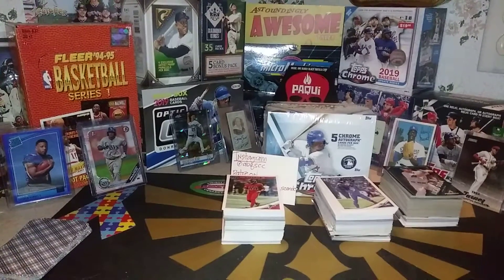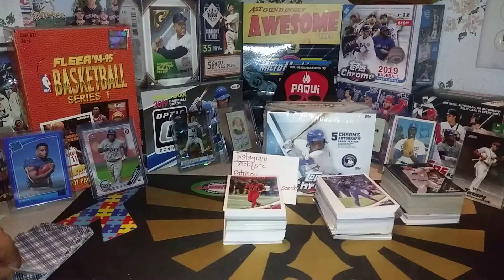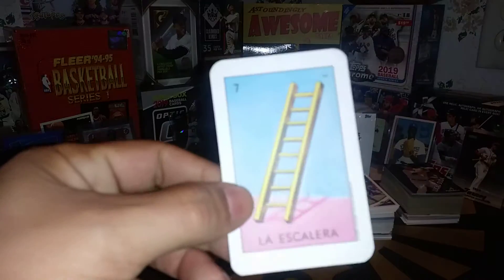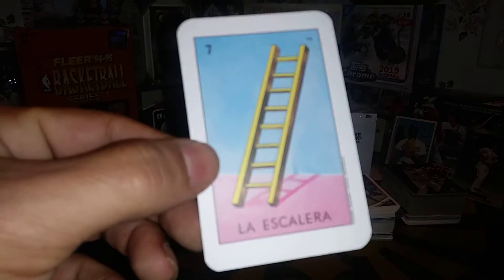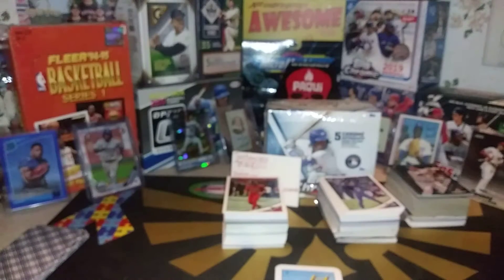Week two of Mismatch Week has come and gone. We are going to review all the Loteria cards that we have pulled, as well as pull a new Loteria card. Next Loteria card is number seven, La Escalera — the ladder. Number seven, along with the other cards that we have pulled.